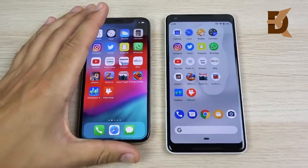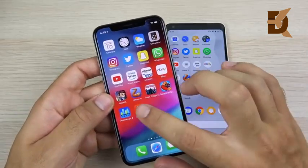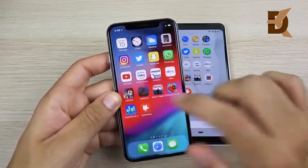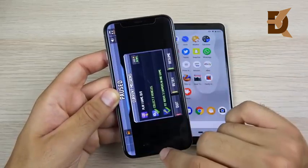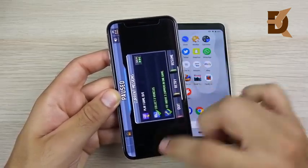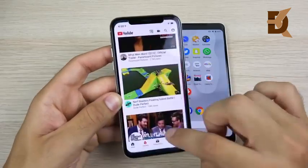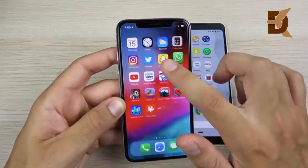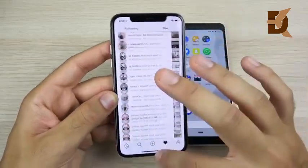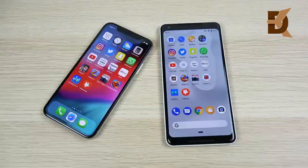Now quickly running through multitasking on both devices to check for reloads: 3 GB of RAM on the iPhone X running iOS 12, and 4 GB of RAM on the Pixel 2 XL. On iOS 12 — no reload on Dead Trigger, no reload on Candy Crush, Slither, Jetpack Joyride. You can now swipe up from the bottom without needing to find that bar like in iOS 11. eBay, Amazon, Prime Video, YouTube, Twitter, Instagram — no reloads so far. Calculator, weather, clock, calendar all open fine. Great stuff for iOS 12.